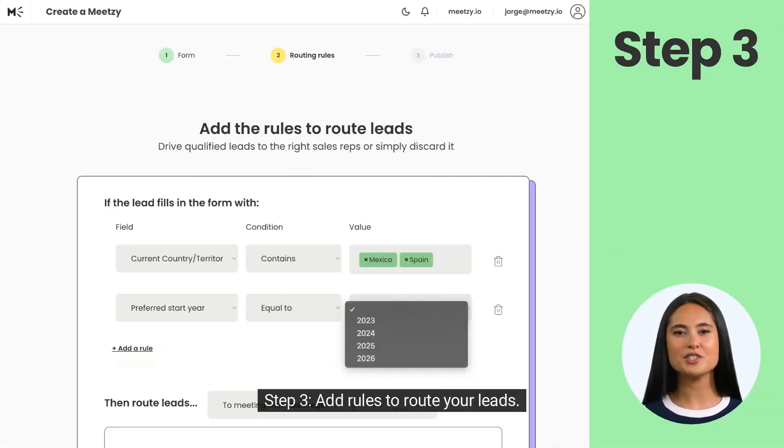Step 3. Add rules to route your leads. Specify criteria for team or department allocation.